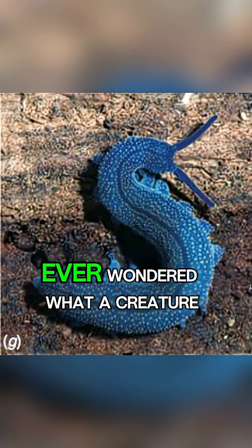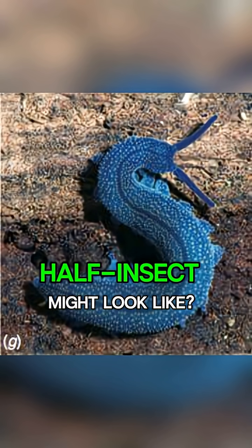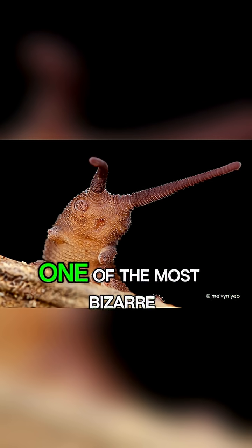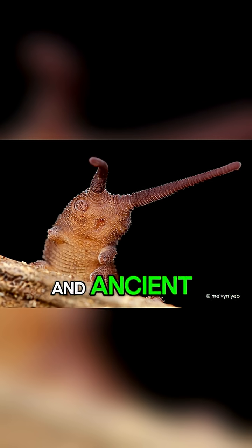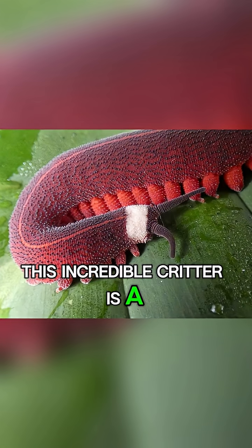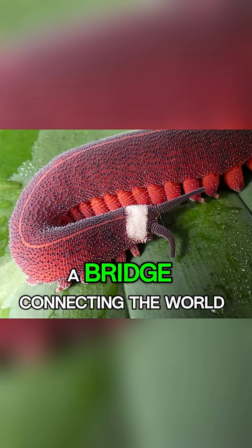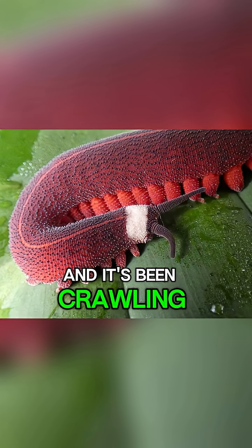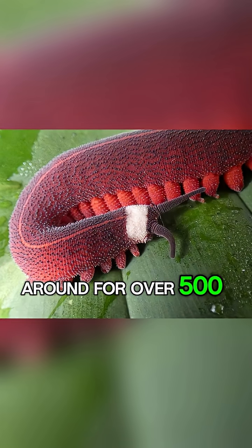Ever wondered what a creature that's half worm, half insect might look like? Meet the velvet worm, one of the most bizarre and ancient animals on our planet. This incredible critter is a living fossil, a bridge connecting the world of worms and insects, and it's been crawling around for over 500 million years.